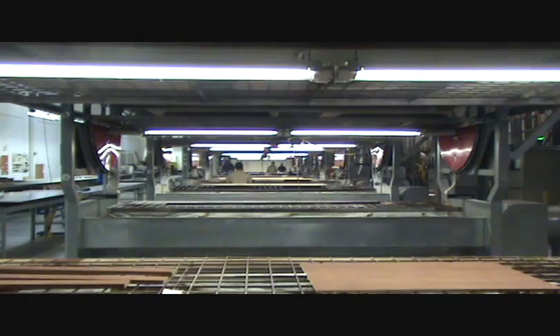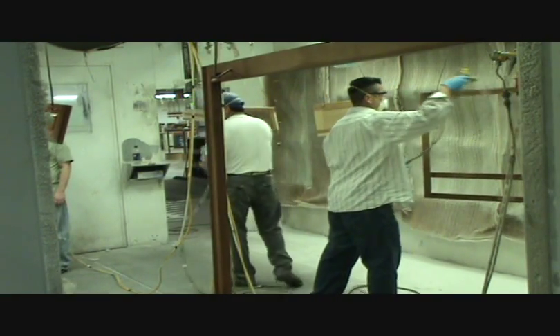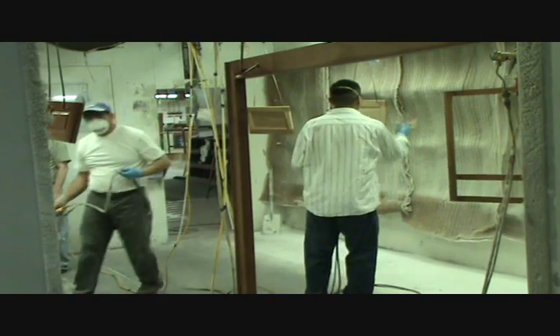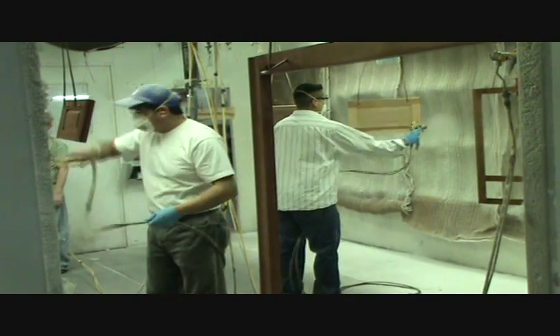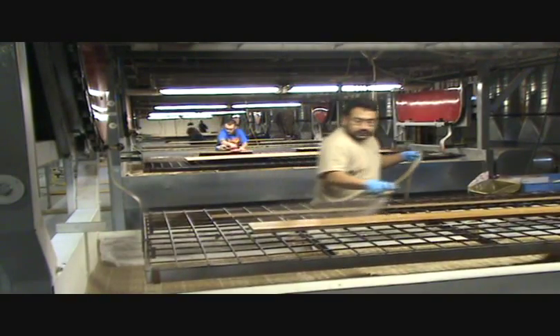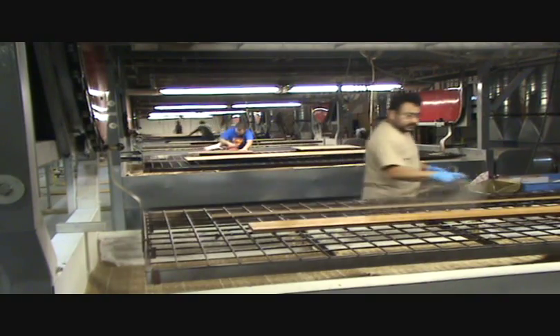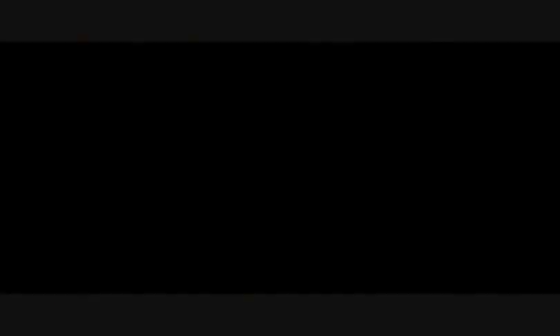Because cabinet doors require a two-sided finish, they are finished on a separate hangline, and both sides are finished at the same time. All of the parts for a cabinet order go through the finish department together, so that the same stains and coatings for a given project are used between the Paternoster and the hangline.